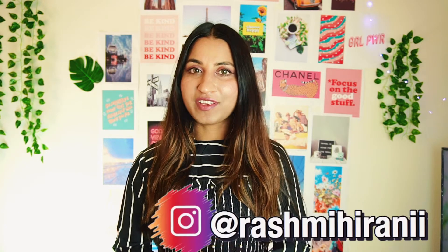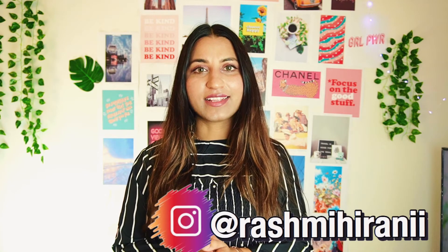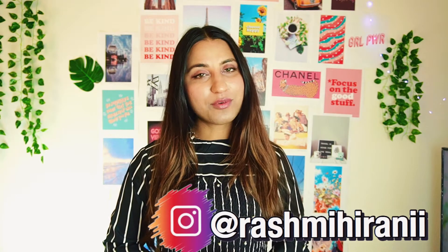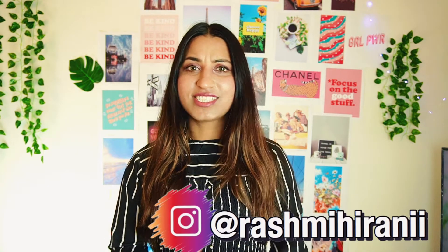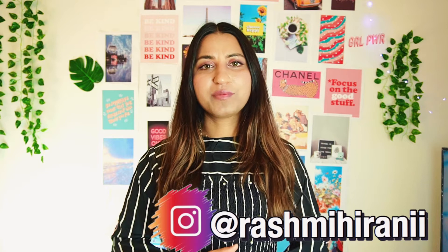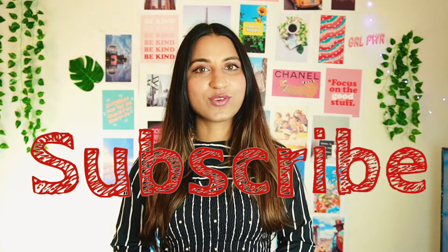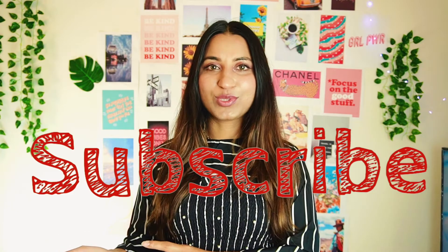What's up, you guys? It's your girl Rashmi, and welcome back to the channel. In today's video, I'll be sharing my Amazon favorite purchases. I've been an Amazon Prime member getting a lot of stuff — beauty products, self-care, home decor, organization. I thought it would be a fun video to share my favorite Amazon self-care products, so without further ado, let's jump right into the video.